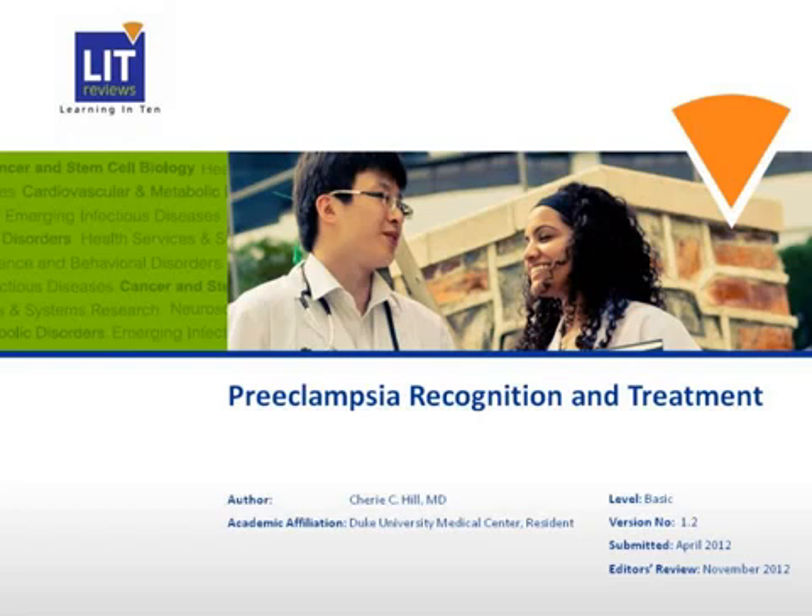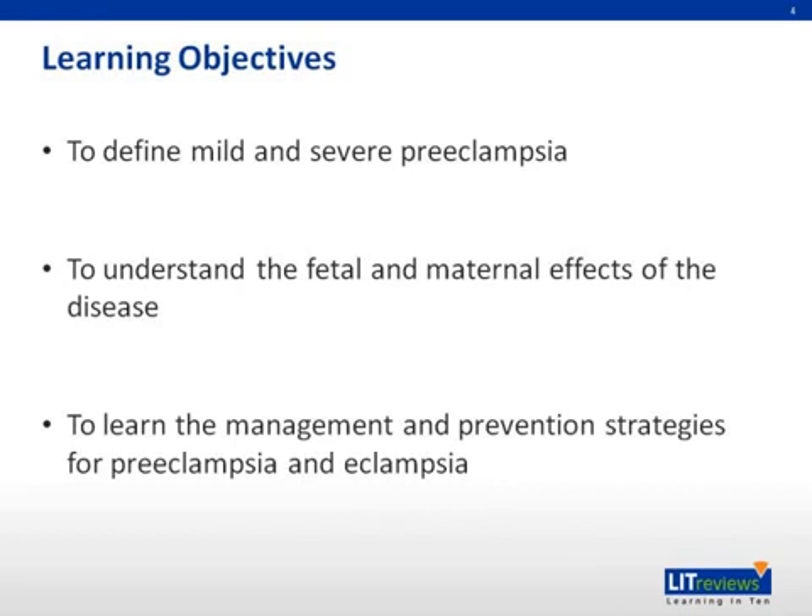The title of today's presentation is preeclampsia. First, we'll review our learning objectives.